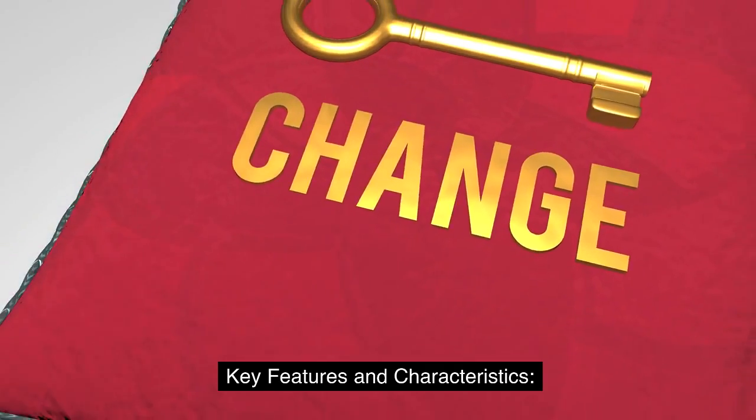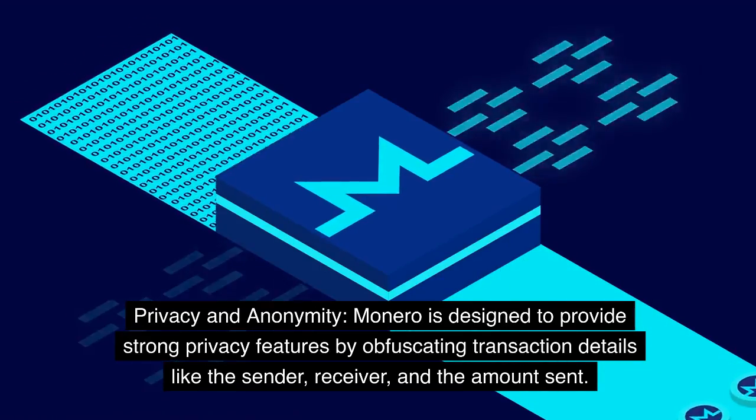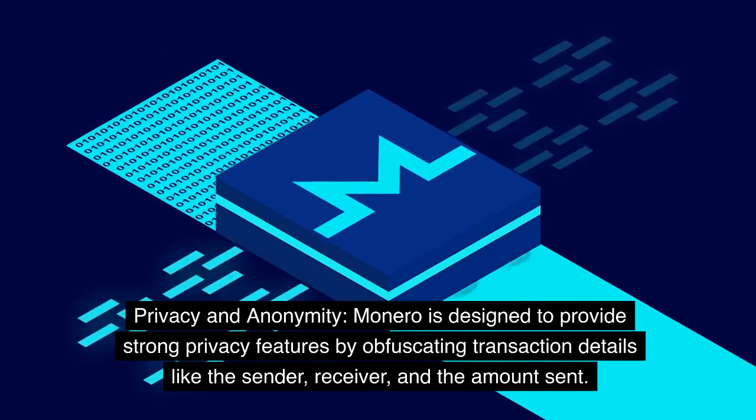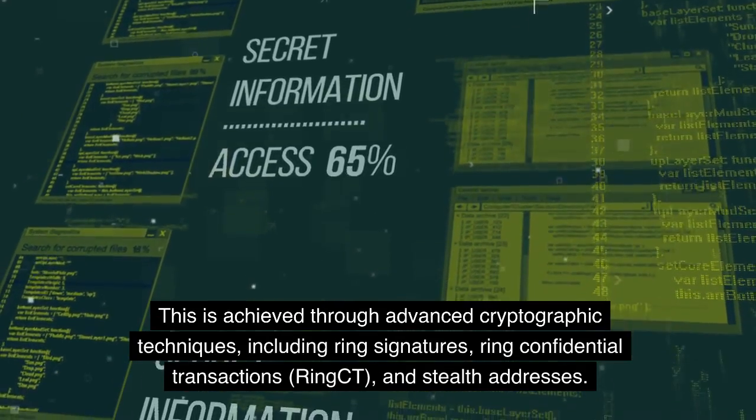Key Features and Characteristics. Privacy and Anonymity: Monero is designed to provide strong privacy features by obfuscating transaction details like the sender, receiver, and the amount sent. This is achieved through advanced cryptographic techniques.